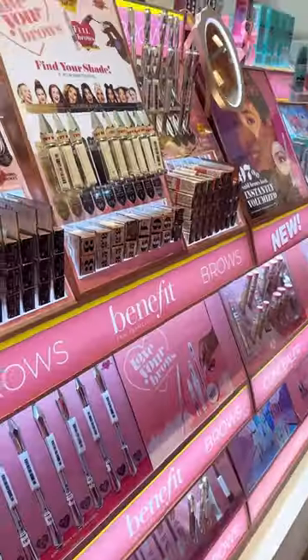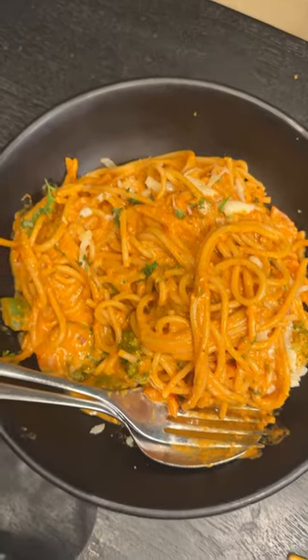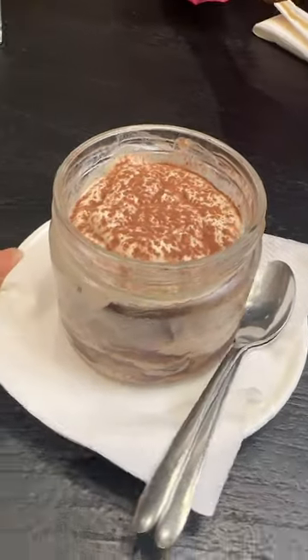I also saw my favourite products counter, took photos, and went to the Nutcracker. I actually really like this restaurant and I come here quite often. We had spaghetti and tiramisu, which was damn yummy.